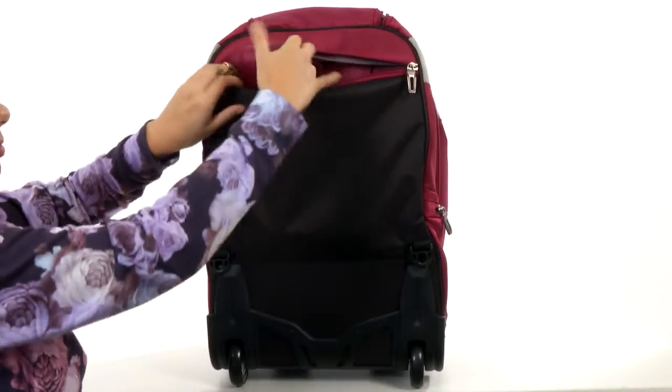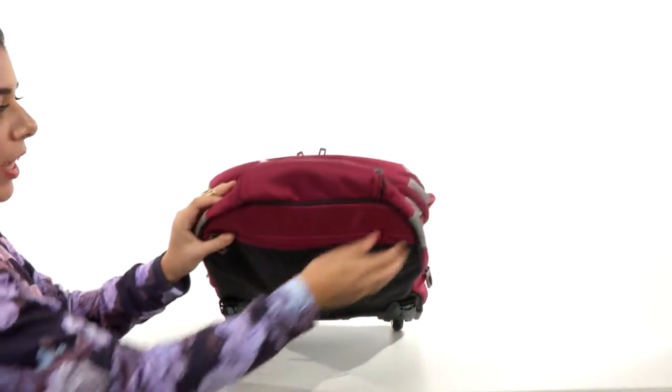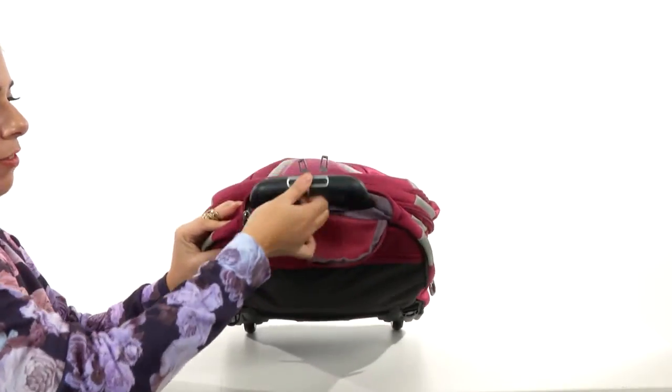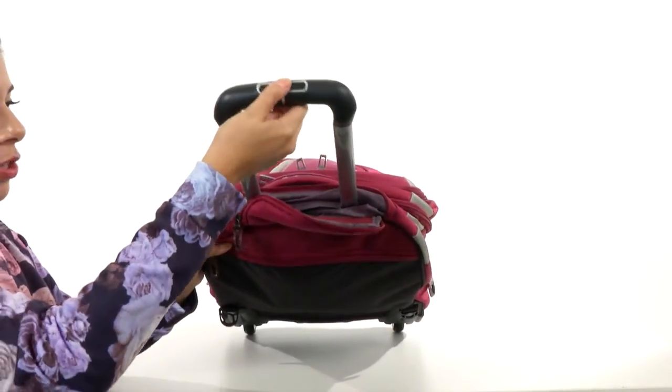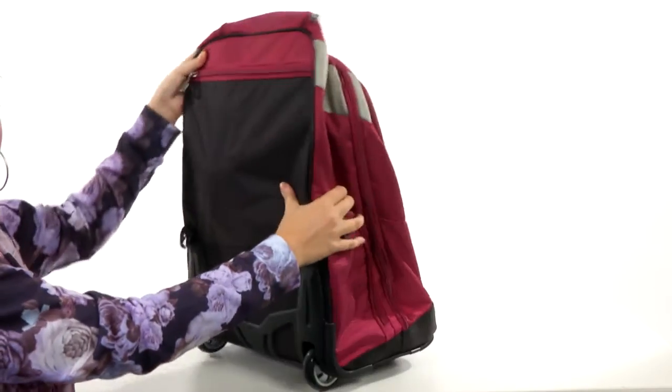Slide it back in and now you have an awesome little suitcase with a wonderful pull-out handle here, so it can be hidden and zipped back up, which is so cool.